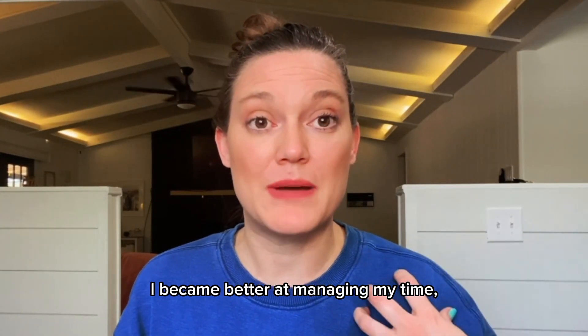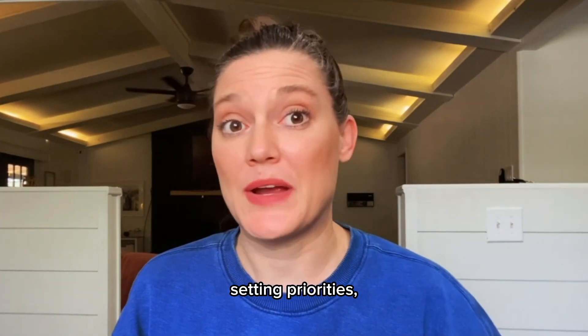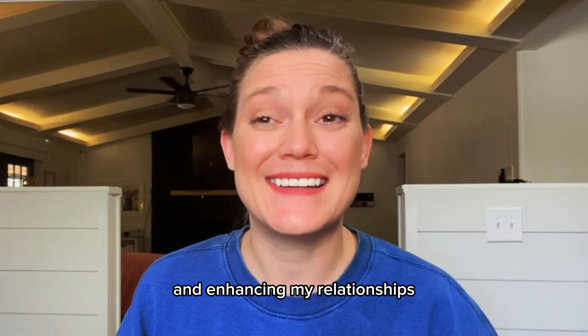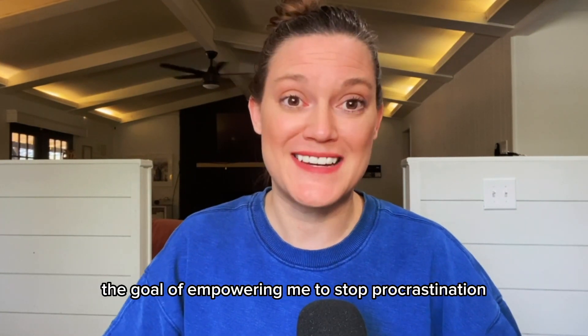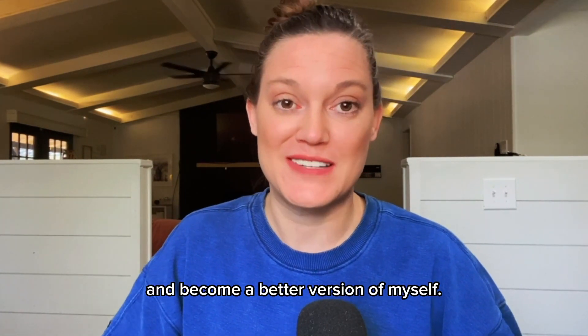By using Today is the Day regularly, I became better at managing my time, setting priorities, creating good habits, and enhancing my relationships. You could say that Today is the Day achieved the goal of empowering me to stop procrastination and become a better version of myself.